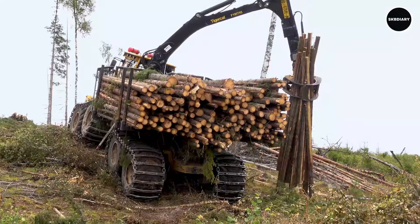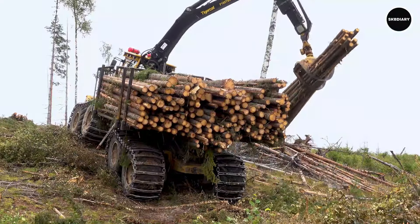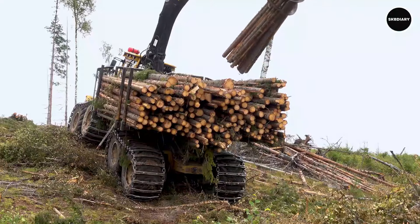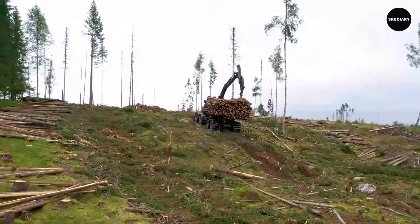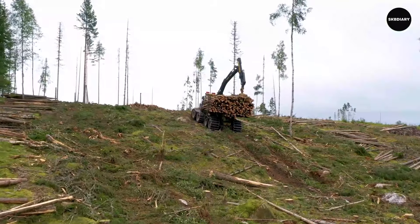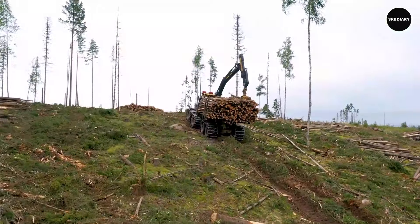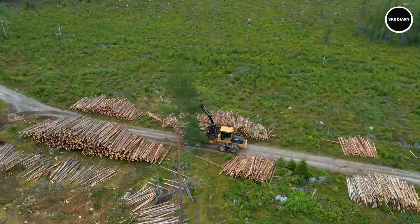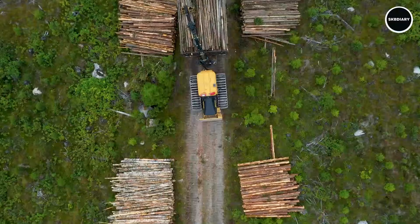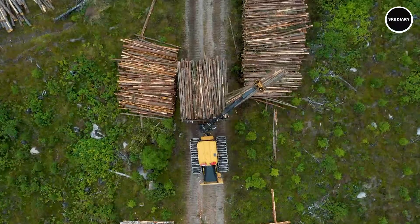Forestry professionals throughout the world trust the Tetrakat 1075C, which is renowned for its dependability and endurance to handle even the most difficult forestry operations with ease. Its comfortable and controllable ergonomic cabin design improves safety and lessens operator fatigue during extended shifts. The 1075C is the preferred option for forestry operations looking to maximize efficiency and profitability, from clear cutting operations to selective harvesting.